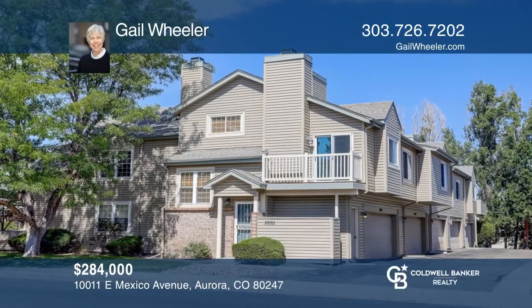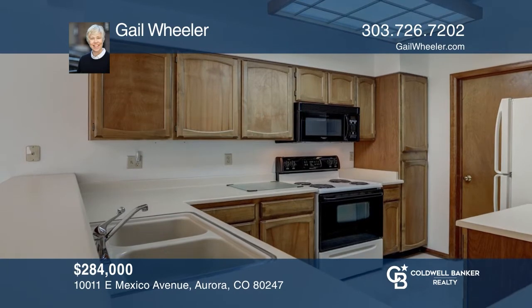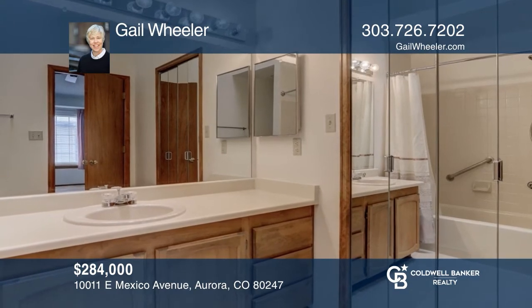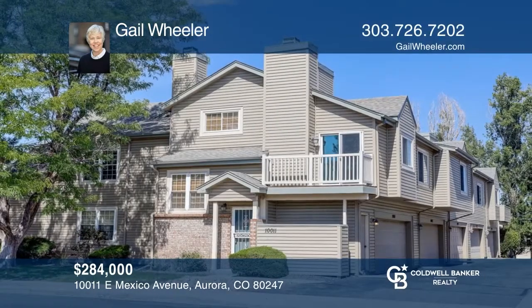This two-bedroom, two-bath condo in Polidora offers a living room with a wood-burning fireplace and sliding glass doors to a balcony with a view of the park. There's a dining room and a kitchen with a breakfast bar peninsula. Both bedrooms are en-suites with walk-in closets. This unit is complete with a two-car garage. Don't miss your chance. Plan a tour with Gail Wheeler today.